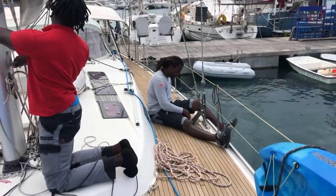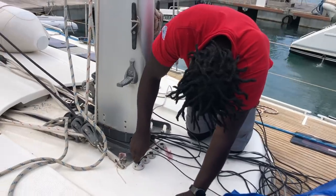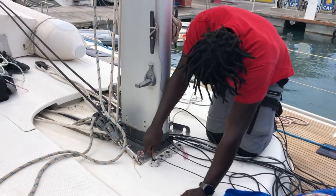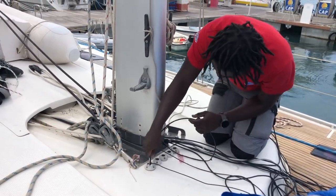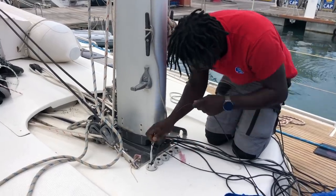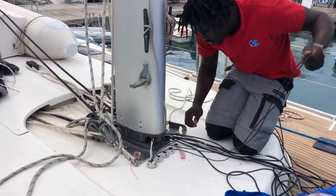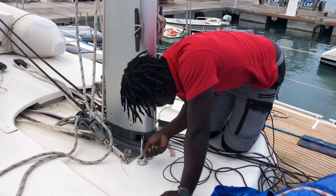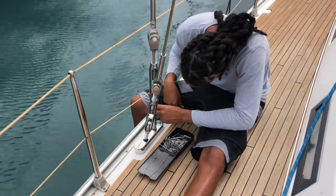Two electricians are working inside and outside to reconnect all the cables that were replaced, and also the new ones for the spreader lights. Cool guys with good vibes makes it almost a bit sad that this project is almost ended. It has been so educational and lots of fun.